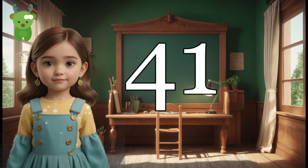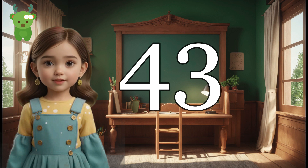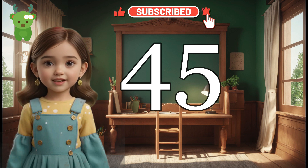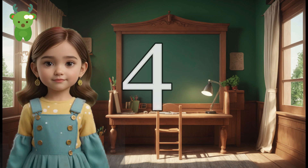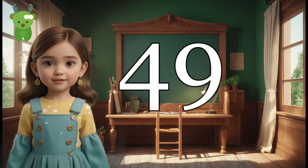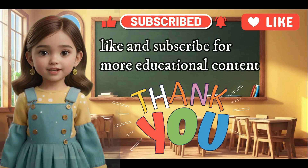41, 42, 43, 44, 45, 46, 47, 48, 49, 50. I can subscribe for more educational content.